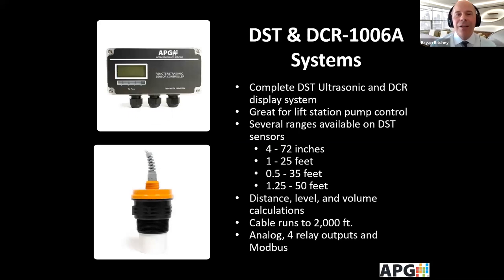We also have a system with a DST ultrasonic sensor and a DCR display. These DST sensors are designed to work with the DCR and are selected by depth — from 4 to 72 inches all the way up to 1 to 50 feet. The sensor connects directly to the DCR display to read the level. It has analog output, four relay outputs, and even a Modbus output. It's great for lift station control, and you can get cable runs up to 2,000 feet.